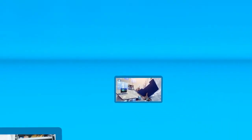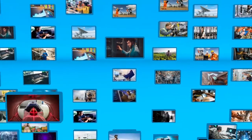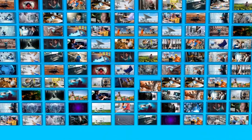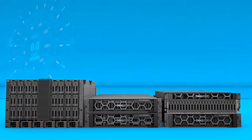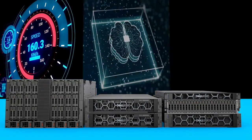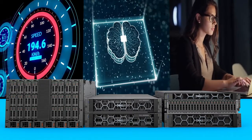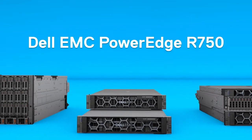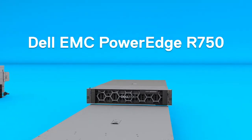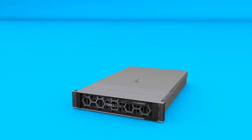Behind the scenes, Dell Technologies engineers are hard at work empowering organizations across the globe in all industries with our Dell EMC PowerEdge server portfolio. Whether you're looking for low latency performance, deep learning and machine learning, VDI and more, we have a solution that's just right for you. The Dell EMC PowerEdge R750 is a full-featured enterprise server that delivers outstanding performance for the most demanding workloads.